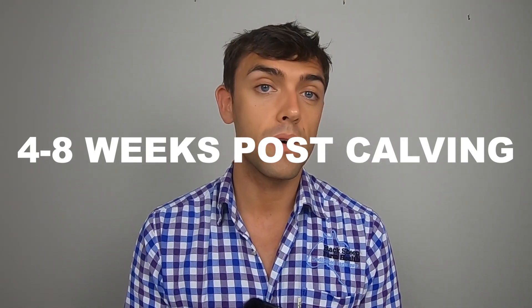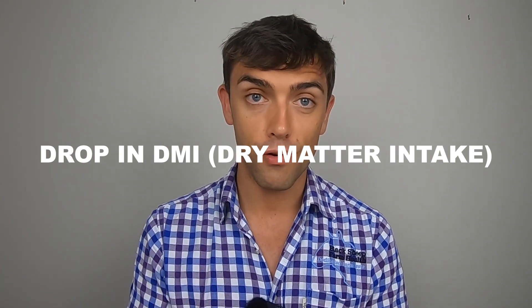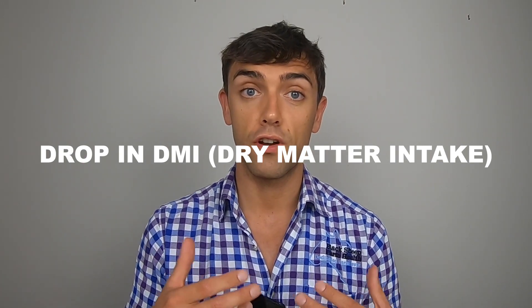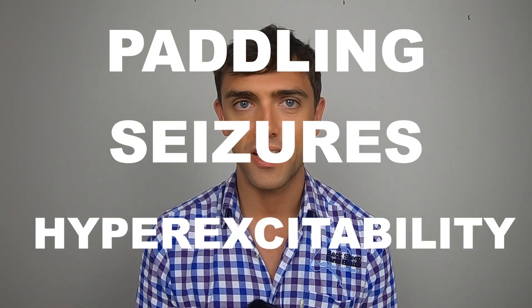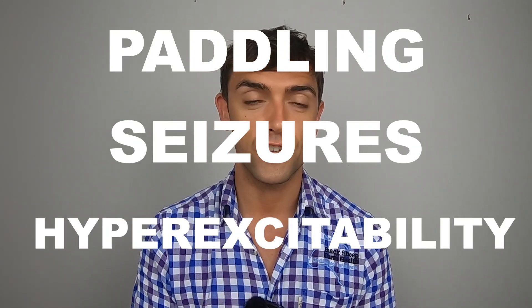If those magnesium demands aren't met, initially you'll see mild signs — things like dry matter intake falling. If the deficiency progresses you'll start to see neurological signs such as paddling, seizures, hyper-excitability, and eventually, if untreated, death. Unfortunately, one of the most common presentations of a cow with staggers or magnesium deficiency is simply a dead cow — a cow that has died suddenly with signs that she's been paddling around her before she died.